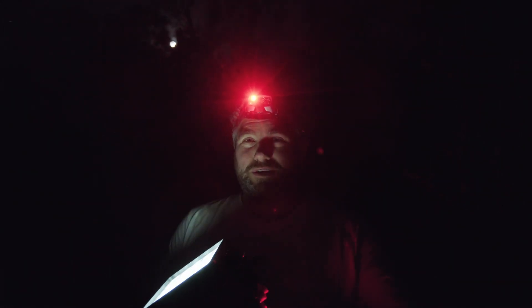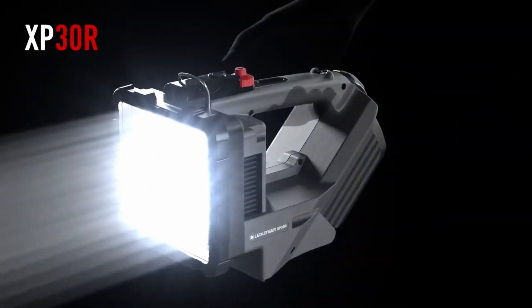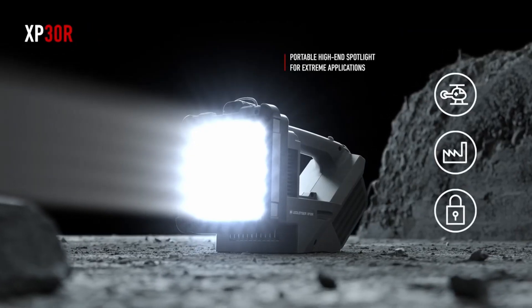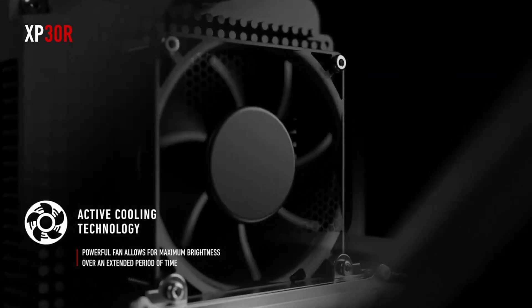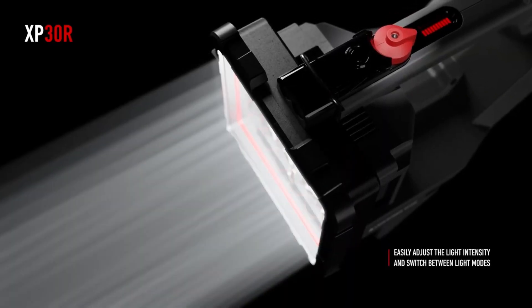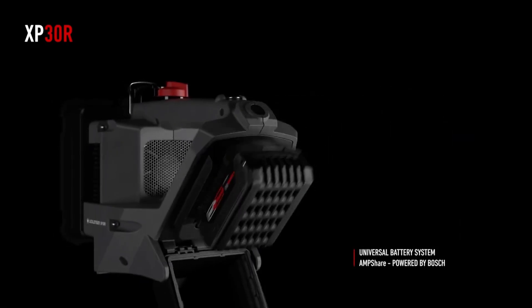...to the brand new Led Lenser XP30R. This thing is a true searchlight — 32,000 lumens with an effective beam distance of over 2,000 meters. It has built-in active cooling technology to regulate the LEDs and the battery system, and we've partnered with Bosch for a universal battery system.